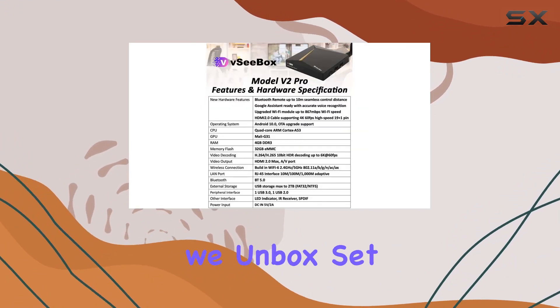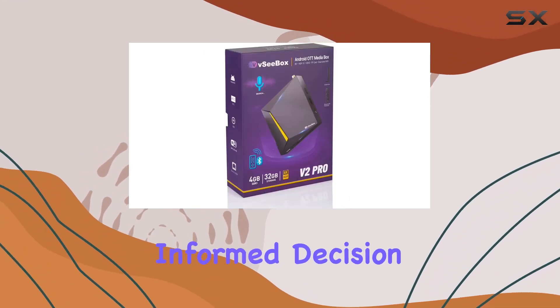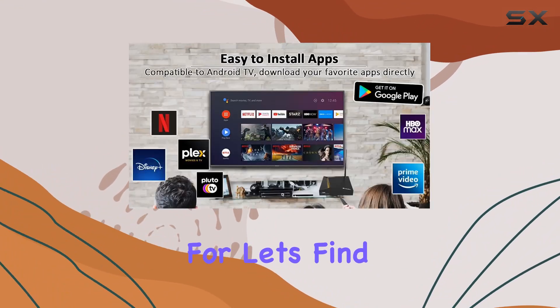Stay tuned as we unbox, set up, and thoroughly test the VC Box V2 Pro to help you make an informed decision. Is it the streaming companion you've been looking for? Let's find out together.